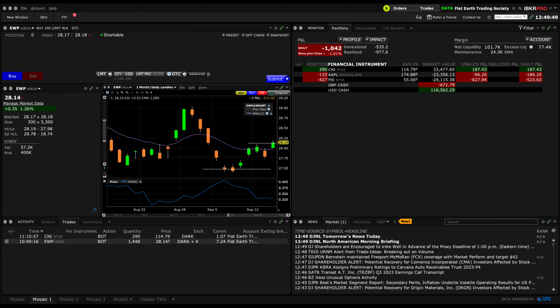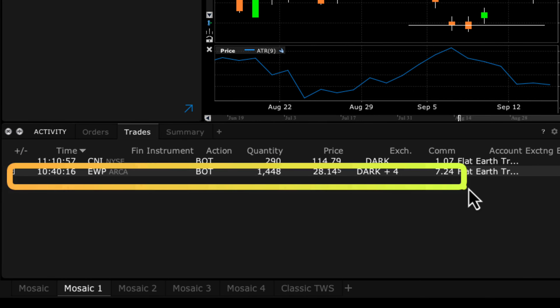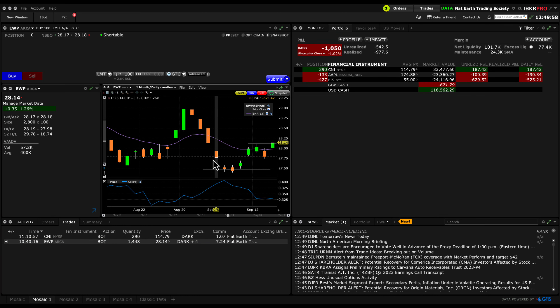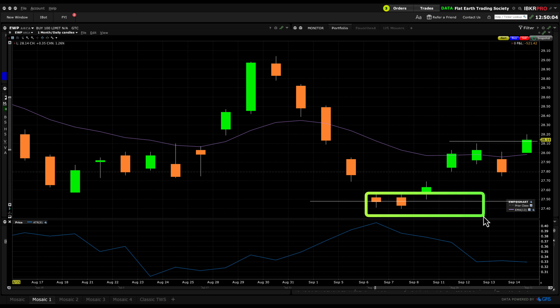Let's get into Trader Workstation and see how things turned out. You can see that we got stopped out this morning at about 10:14 a.m. at 28.14. Looking at the chart, this chart never really developed — we entered right at the bottom here, but since then it's pretty much gone the other way.